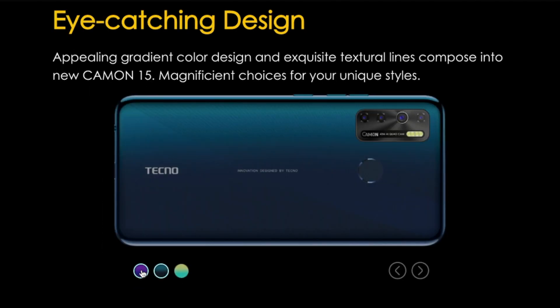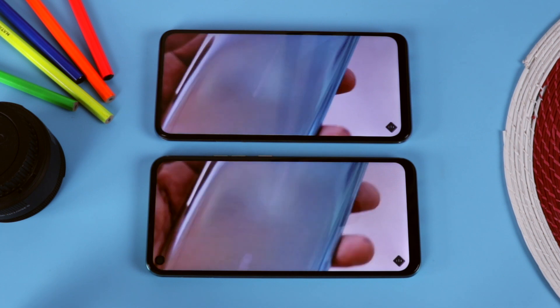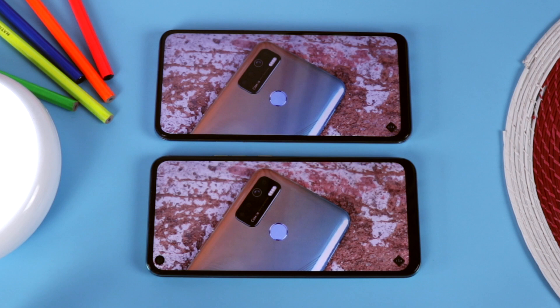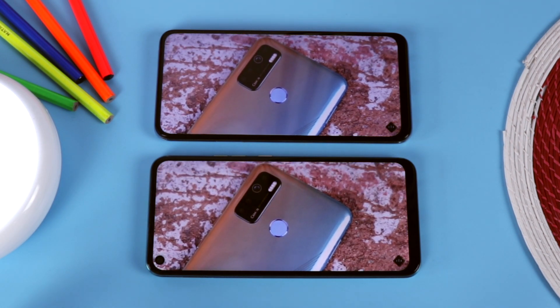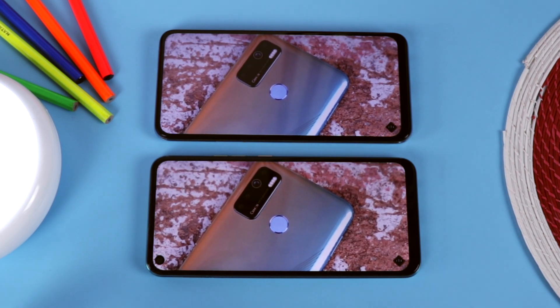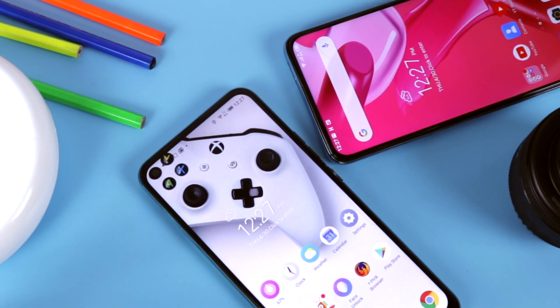Both devices come with different color variations — ice jade and opal white for the Camon 15 Premiere, while the Camon 15 comes in Shao gold, fascinating purple, and dark jet. Both phones rock an IPS display with sharp and vivid colors that appear vibrant and pleasing, making media consumption enjoyable. I only wish the Camon 15 had a 1080p display like the Premiere. The Camon 15 has a punch-hole style with a front flash, while the Camon 15 Premiere comes with a full-view display.